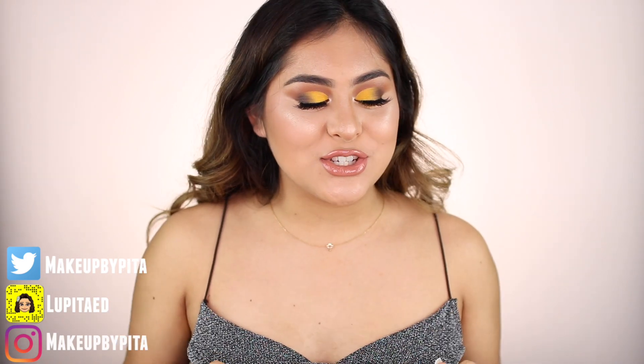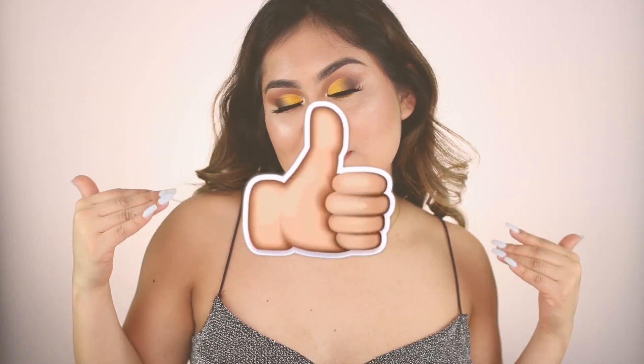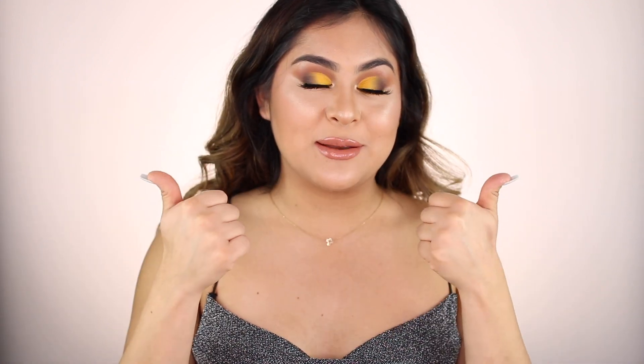Girl, don't worry — I got you. I will leave all the products linked down below in the description box in case you want to check them out or purchase any of them. Don't forget to go to my Instagram and check out the giveaway for all the details on how to win free makeup. If you like this video, don't forget to give it a big thumbs up. Don't forget to subscribe to be part of the family, and I will see you guys on the next one. Bye, my loves!